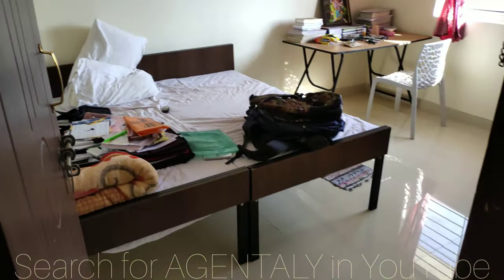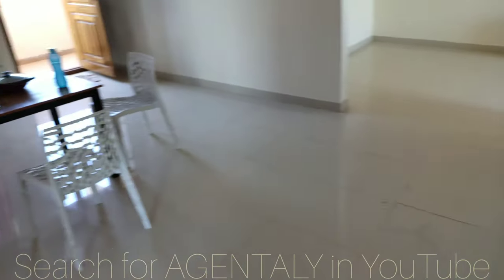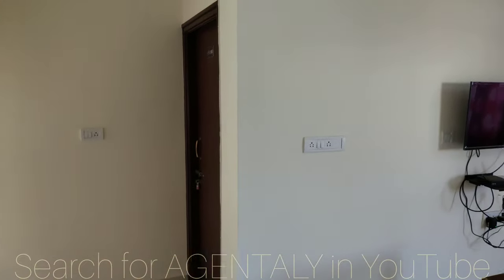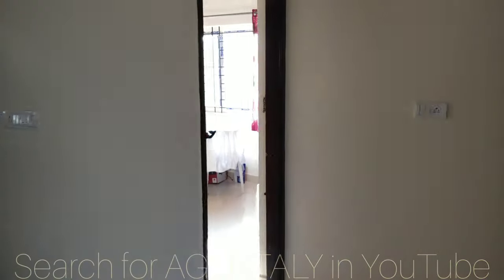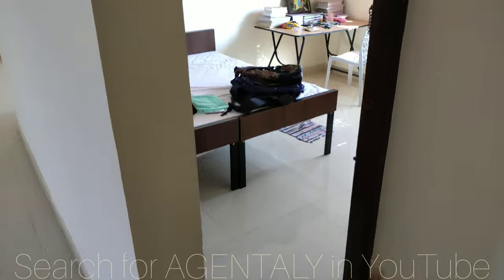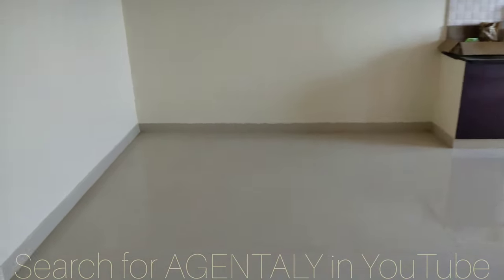This is another bedroom without an attached washroom and this is the hall. For a quick view: on the right hand side you have one bedroom without a washroom, one bedroom with an attached washroom, the common washroom, another bedroom, and the kitchen.